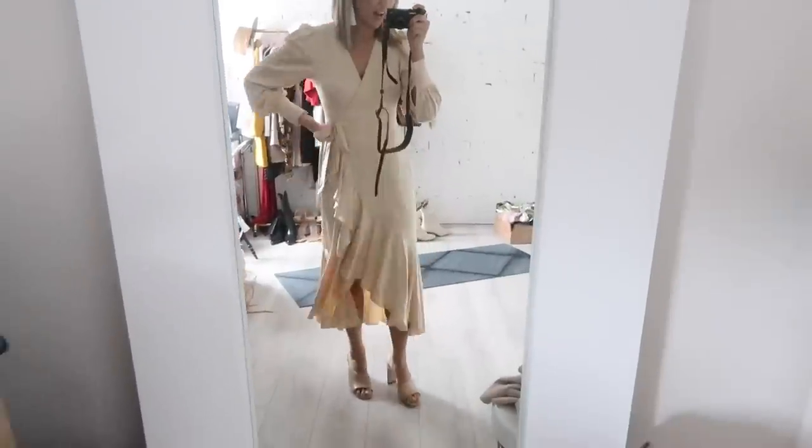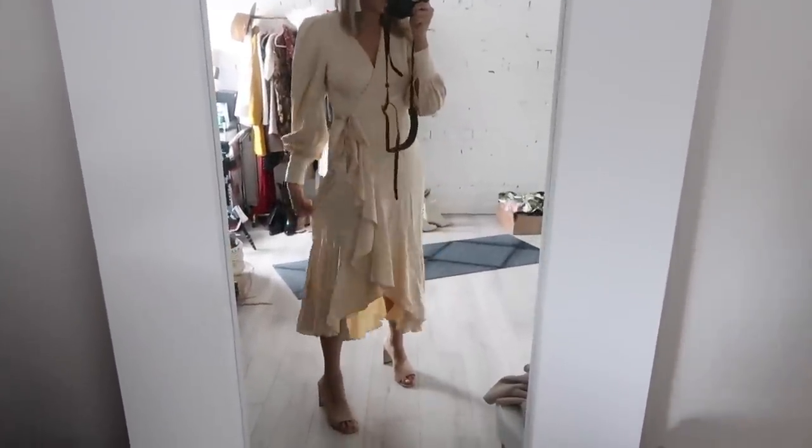I have a couple of their wrap dresses from previous seasons that I get asked all the time if they're designer. I think they are the most flattering style of dress and flatter just about every body type. This one has a ton of ruffles, a wrap style, and this creamy color is so wearable and timeless. It's $79.99 — so worth it.